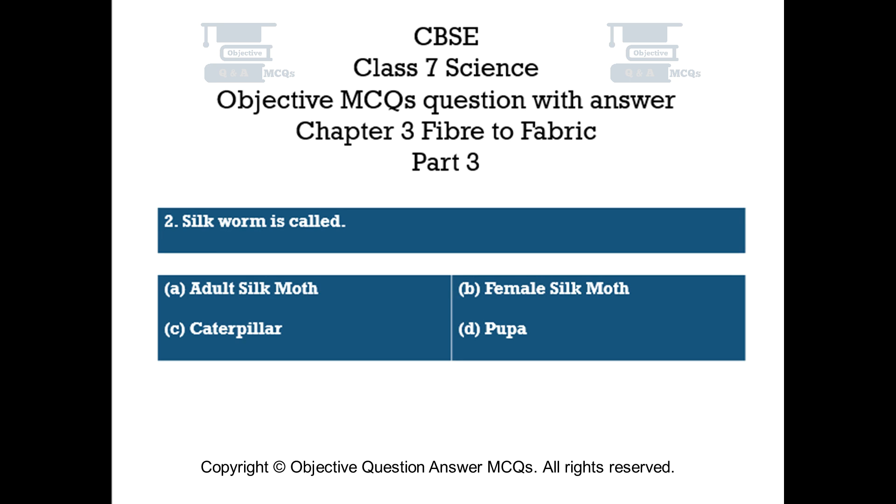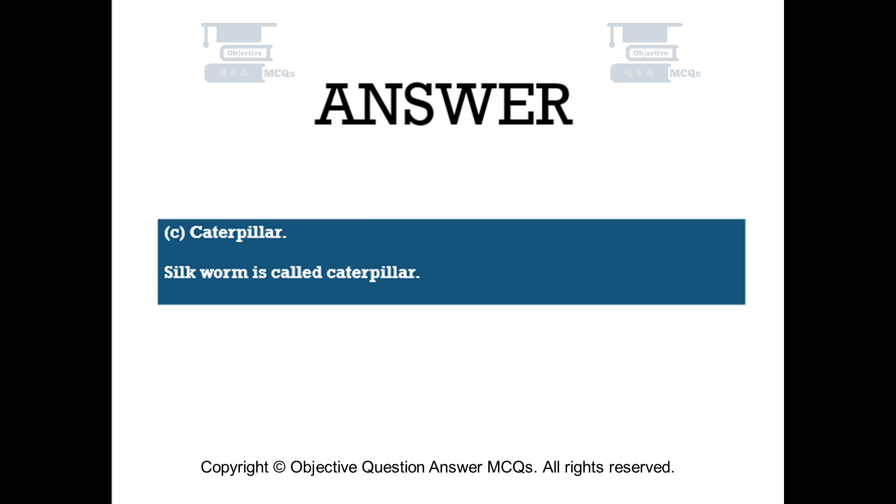Question number 2. Silkworm is called: Option A – Adult silk moth. Option B – Female silk moth. Option C – Caterpillar. Option D – Pupa. The right answer is Option C: Caterpillar. Silkworm is called caterpillar.